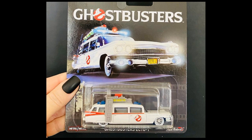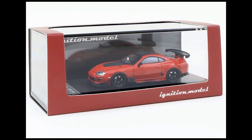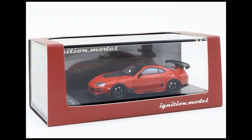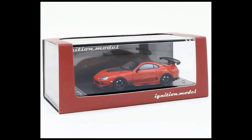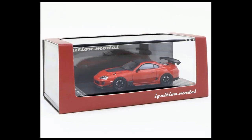Thanks to Venus Diecast for that. Now some Tarmac Works cars — Ignition Model — three colors for the Toyota Supra, now available in the Tarmac Works web store. Check out the red one with carbon fiber finish on the hood and roof, and the base also has a fake carbon fiber finish. Here's the blue one — similar rims to the red one, with the difference that part of the body is black, while the red has the same red paint job and spoiler.